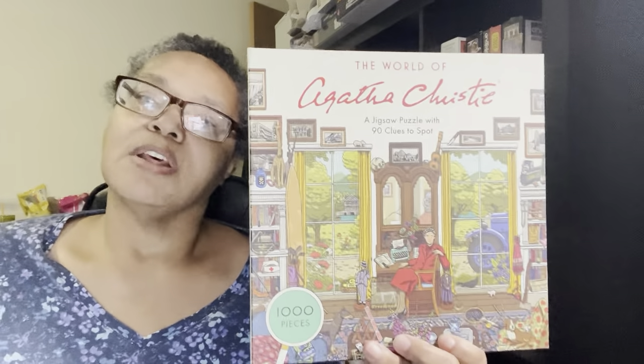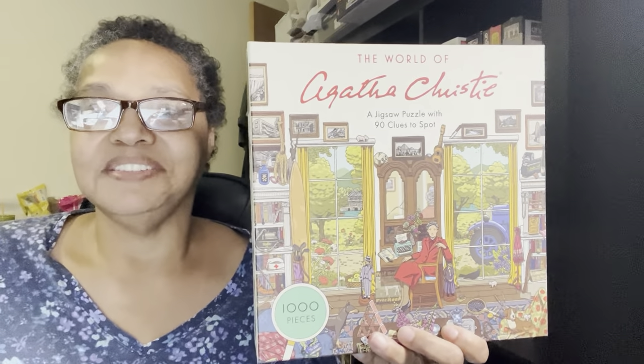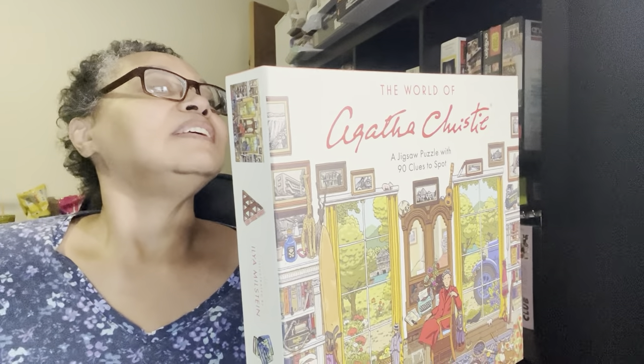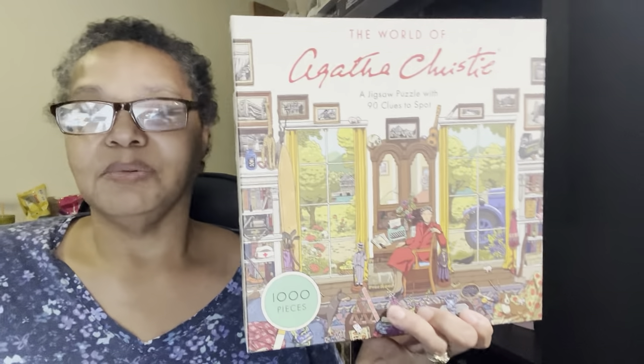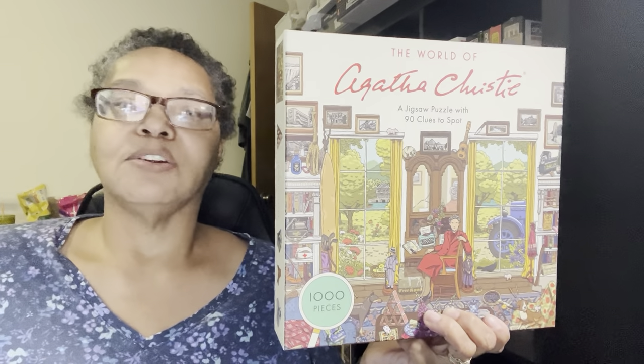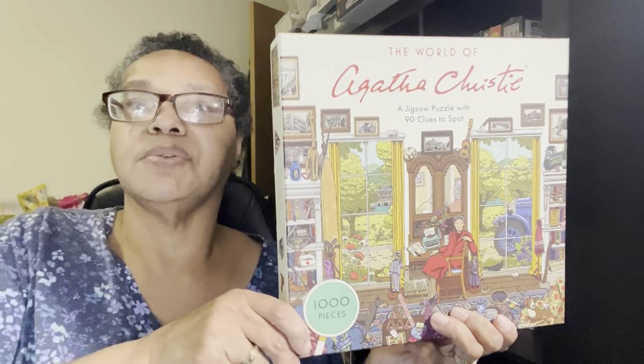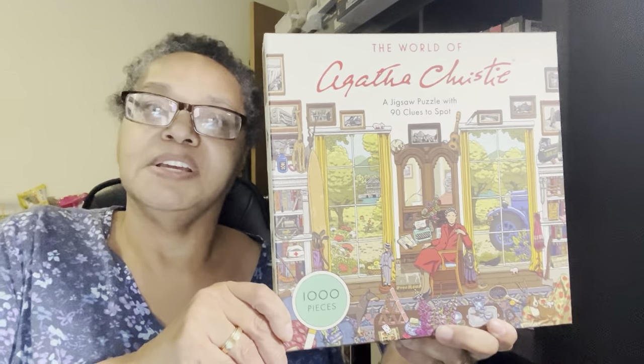Now this one I definitely showed you before — my Agatha Christie mystery puzzle. This is another puzzle I thought I might want to start around this time but I keep getting distracted. This one has over 90 clues to spot within the 1,000-piece puzzle. I even bought another puzzle on eBay today — Murder on the Nile. It's not by the same company and it's coming from overseas, so I probably won't have it for another week or two. I also have another puzzle coming from eBay that's another mystery puzzle, since I already did one mystery puzzle.